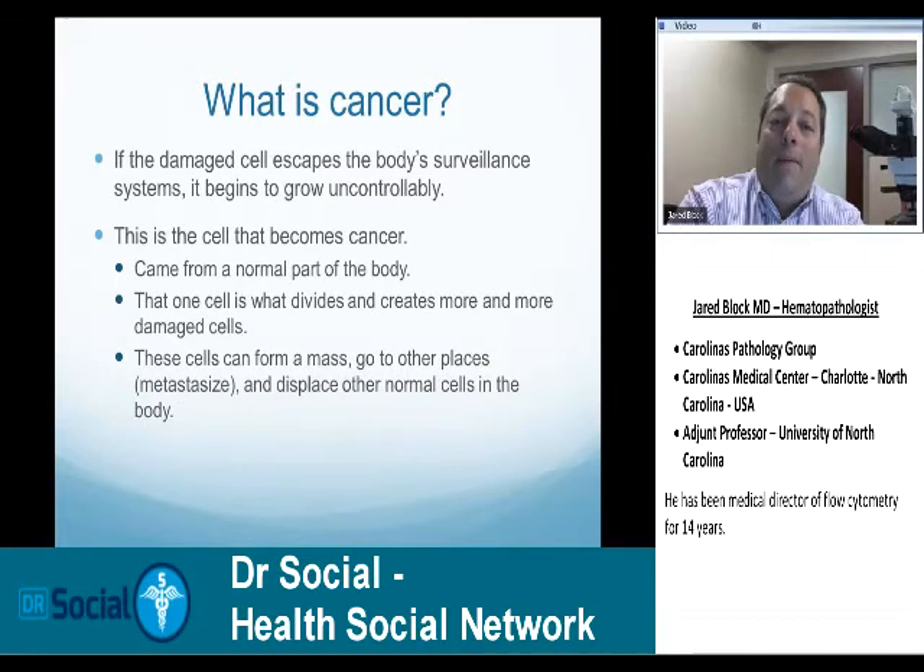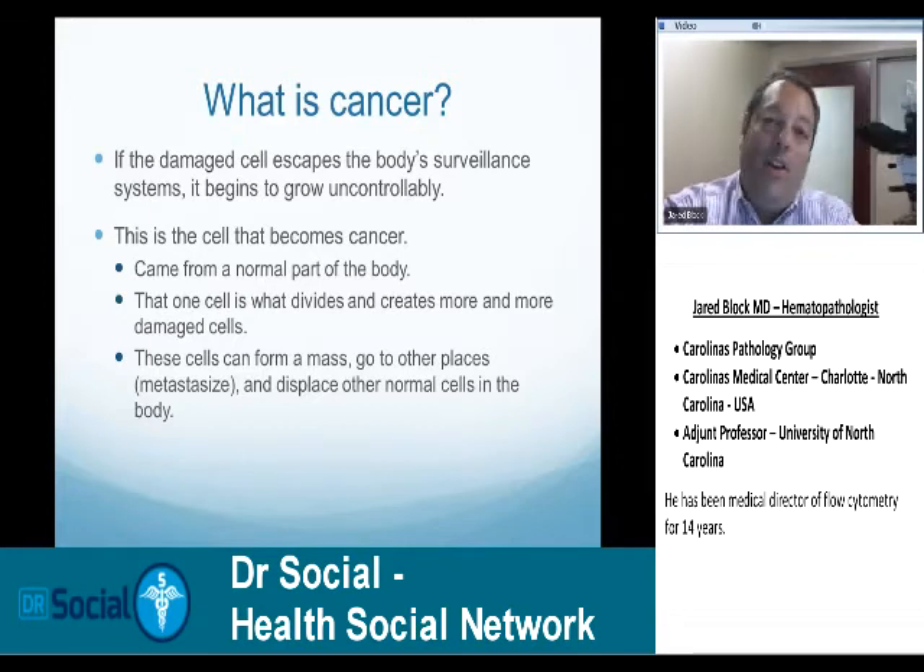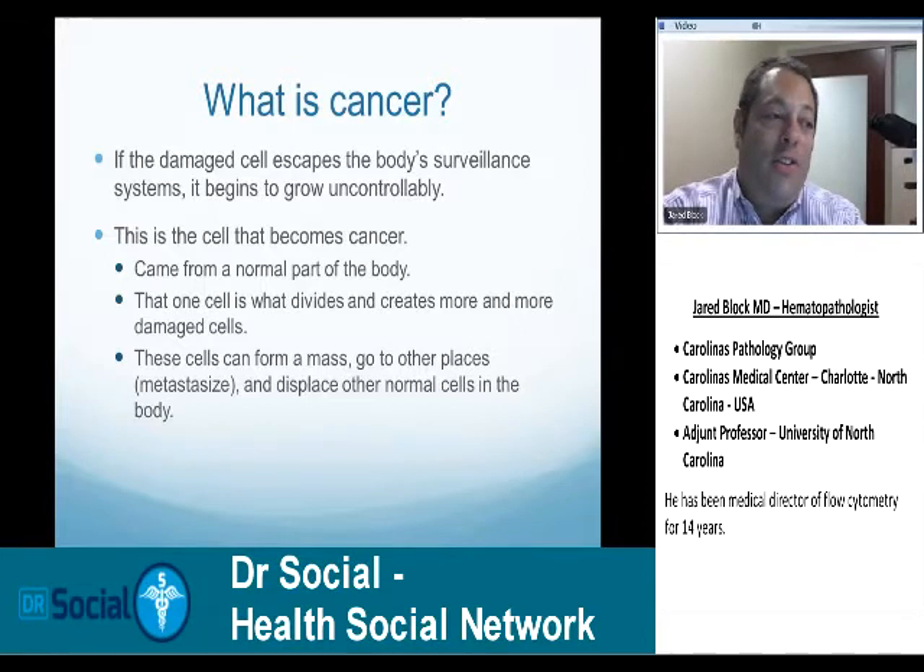When the damaged cell escapes the body's immune system, it starts to grow uncontrollably. Normally your body will not attack things that are supposed to be there. Your body is always undergoing this type of damage, and when a cell gets damaged, your body has the ability to recognize that cell and kill it. This is going on all the time. If that cell then gets around the normal body surveillance, it can grow uncontrollably, form tumors or masses. A tumor is just a mass. It can go to other places — that's called metastasis.